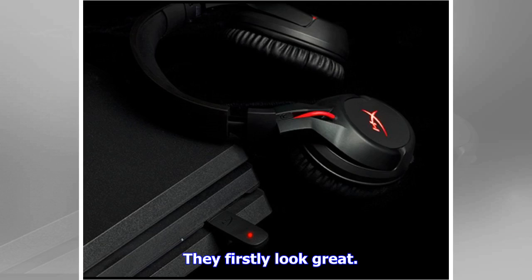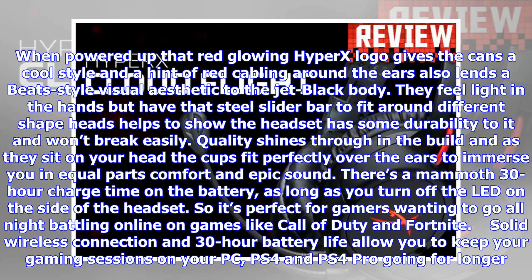They firstly look great. Powered up, that red glowing HyperX logo gives the cans a cool style, and a hint of red cabling around the ears also lends a Beats-style visual aesthetic to the jet black body. They feel light in the hands but have a steel slider bar to fit around different shaped heads, which helps show the headset has some durability to it and won't break easily.